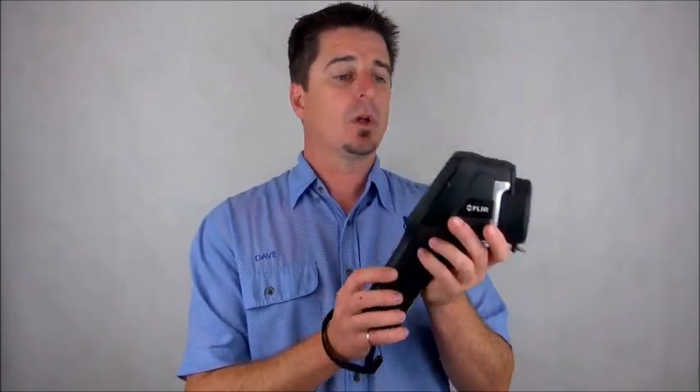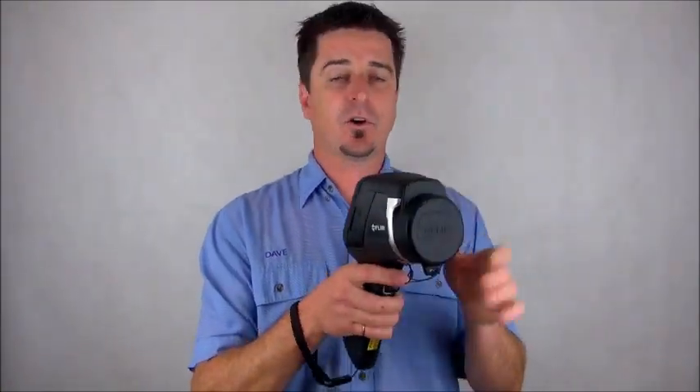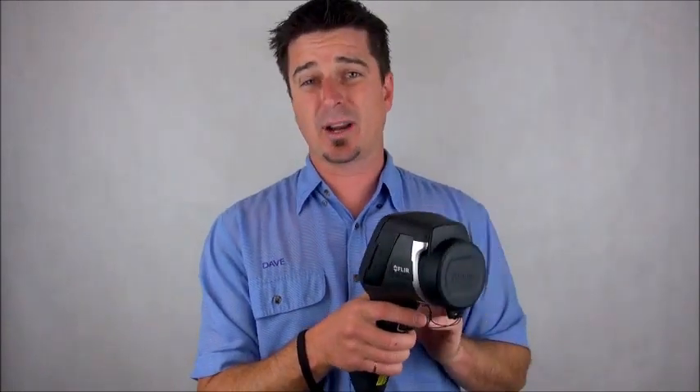Now, thermal imaging is a great tool. We choose to use the FLIR E60BX model. It's got some great settings, a very high resolution, and a great big screen. The truth is, they are not x-ray vision — they will not see through your walls. They are only designed to pick up on a temperature variance caused on the surface of the wall. There needs to be significant activity within the wall to actually penetrate through the plasterboard to make it to the surface.